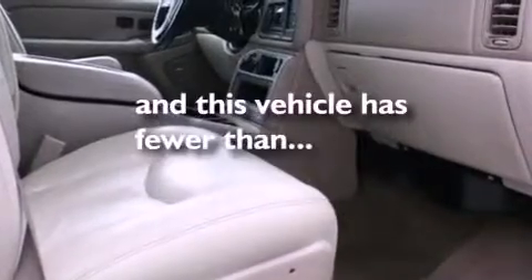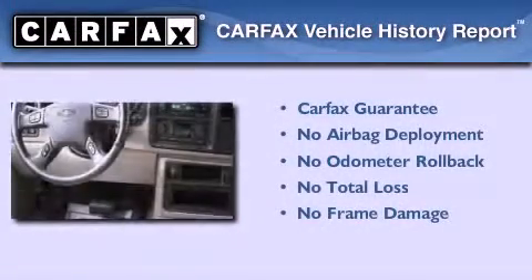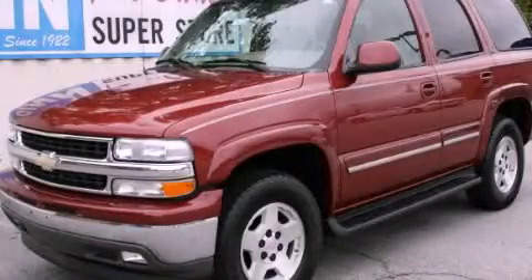This vehicle has fewer than 67,000 miles on the odometer. Not to mention that this Chevrolet qualifies for the Carfax buyback guarantee. This automobile won't last long at this price — call and arrange a test drive now.